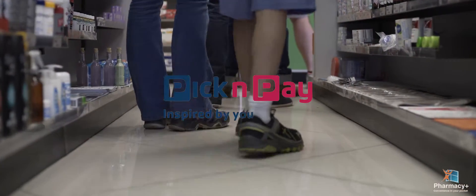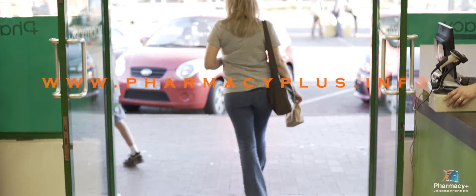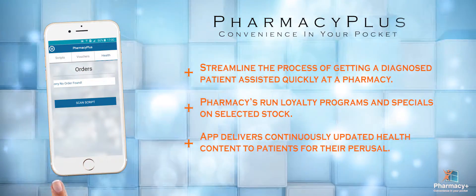Pharmacies include Pick'n Pay, Medirite, and other larger independent pharmacies. Download your Pharmacy Plus app from pharmacyplus.info or from the app stores. Pharmacy Plus — the app that puts pharmacy convenience in your pocket.